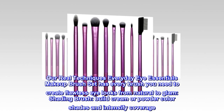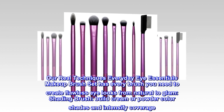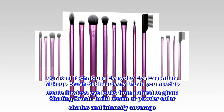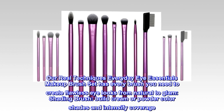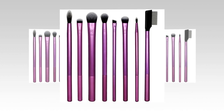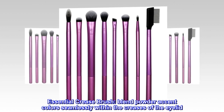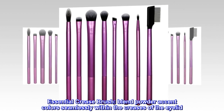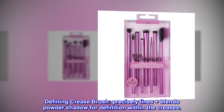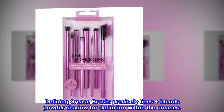Our Real Techniques Everyday Eye Essentials Makeup Brush Set has every brush you need to create flawless eye looks from natural to glam. Shading Brush: build cream or powder color shades and intensify coverage. Essential Crease Brush: blend powder accent colors seamlessly within the creases of the eyelid. Defining Crease Brush: precisely lines plus blends powder shadow for definition within the creases.